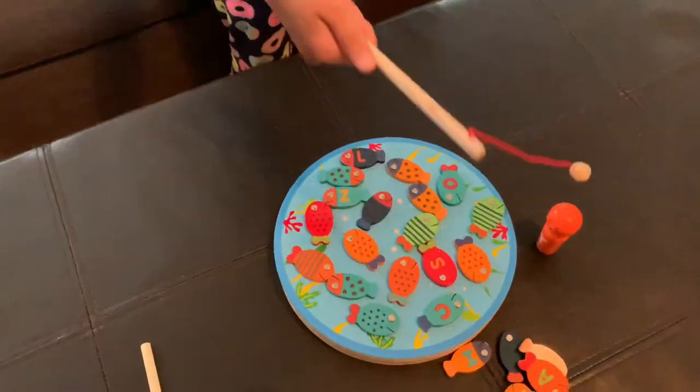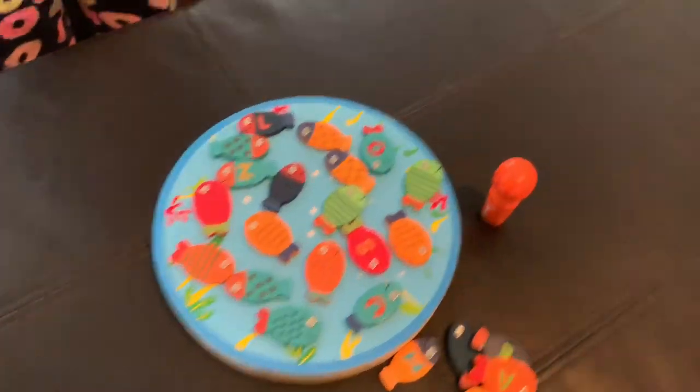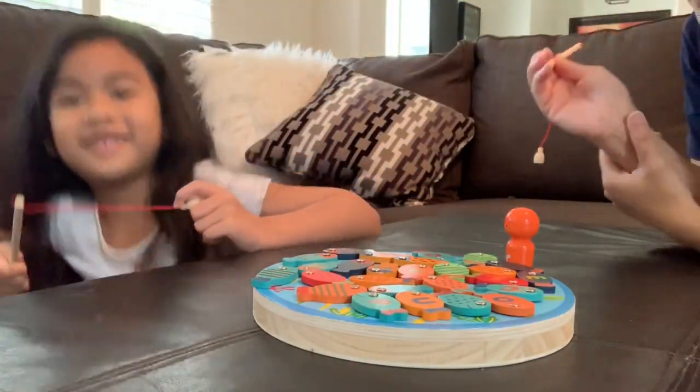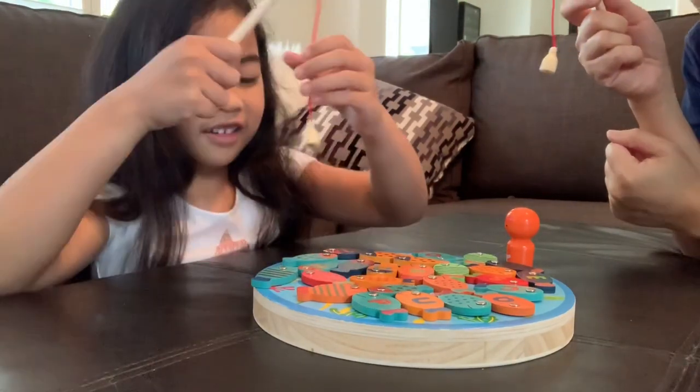So we've got all the fishies here. We've got some leftovers that we're going to do for the next round. Now we have all the fishes in there and let's see who can get the most. Mom, are you ready? Yep. Okay.